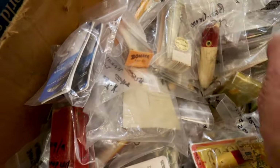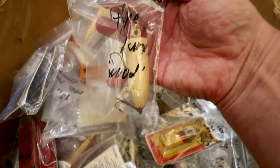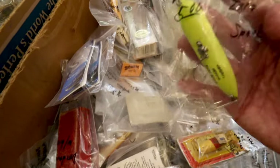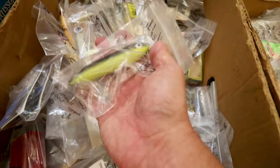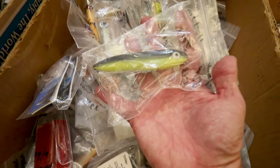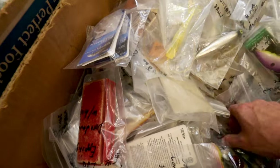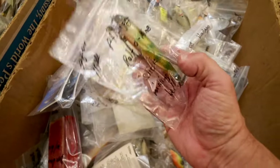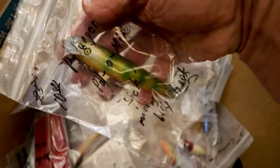Bassarino — two bucks. Look at that — there's a Color Selector Zara Spook for five bucks. I've actually got all the Color Selector Tiny Torpedoes; I might have to add that guy to my collection. It's like a shrimp lure — three bucks. There's another Palomine Minnow, another Pflueger — two bucks, that's a good-looking color. Ten bucks for what looks like a perch color. That's awesome.